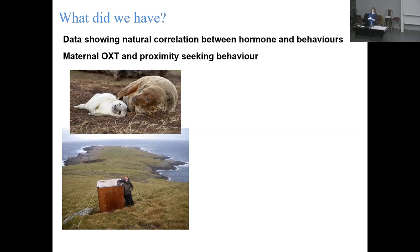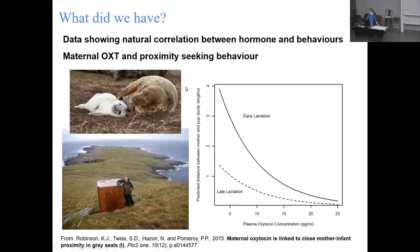Spending time away from your pup increases the likelihood of separation, and then it's very likely that the pup will starve or have some other mishap - might get injured, attacked by seagulls, or otherwise end up dead. I sat in my hide, collected lots of behavioral data, and we went down and collected some blood samples. We found this really nice correlation, but as I'm sure you're all aware, correlation does not equal causation. To really say that oxytocin is causing that behavior, we'd have to do some sort of experiment.